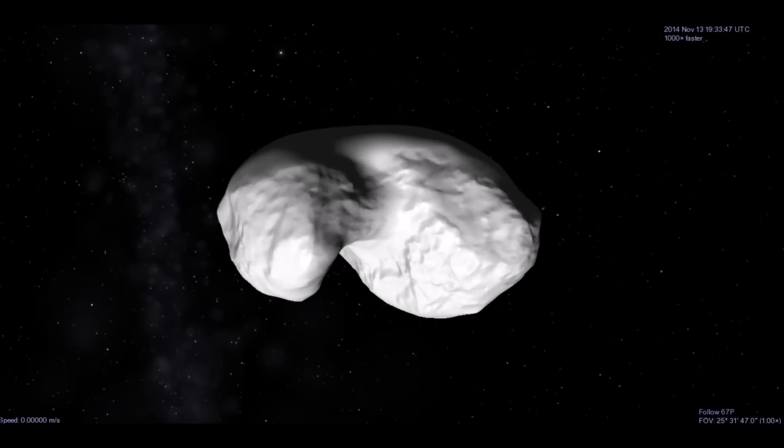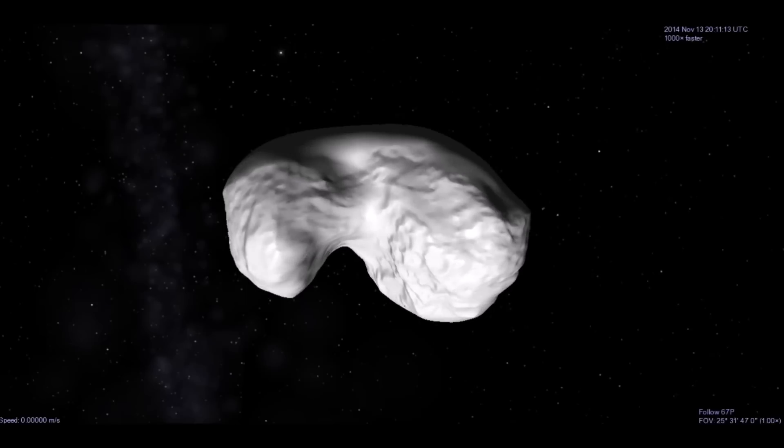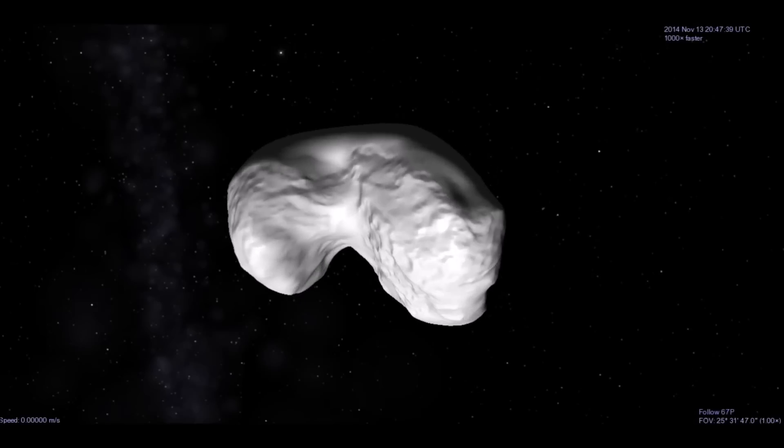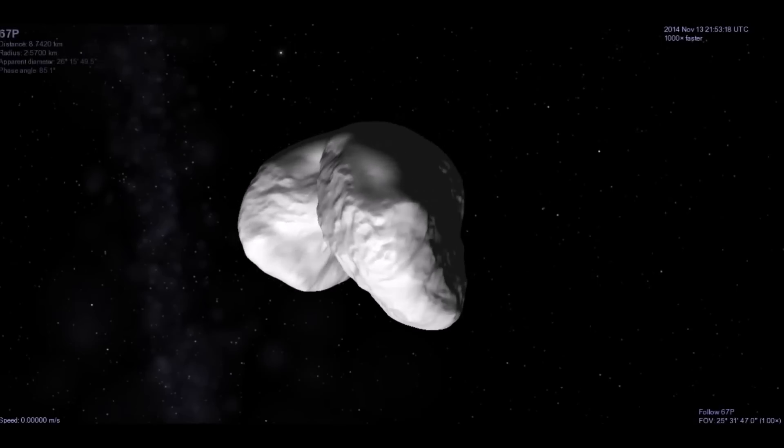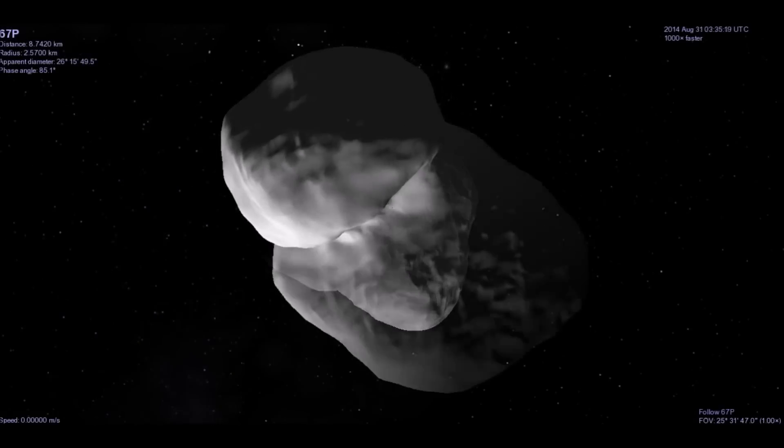We did it — we landed on a comet. I don't know about the rest of you, but I've been dreaming about the day we might land on a comet since I was maybe four years old. It's really great to have all these images, all this data, and be able to experience that comet landing right here on your own computer.